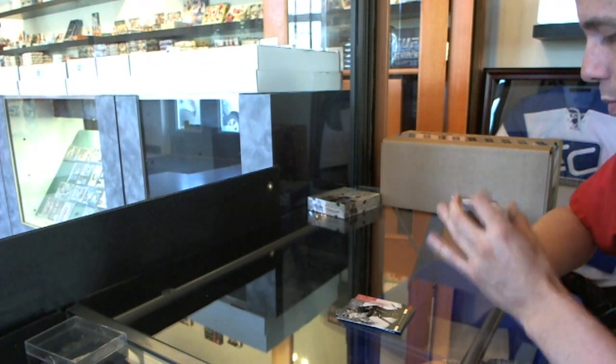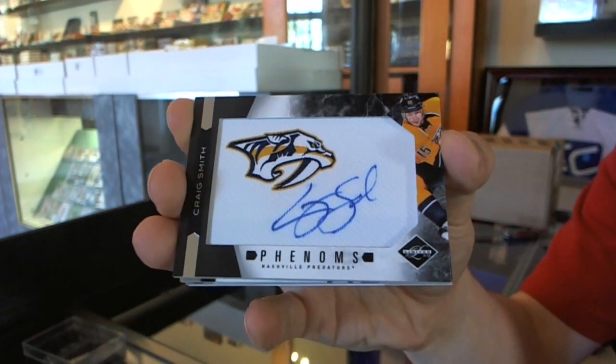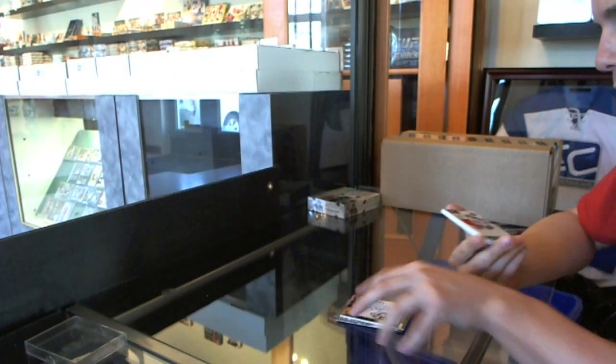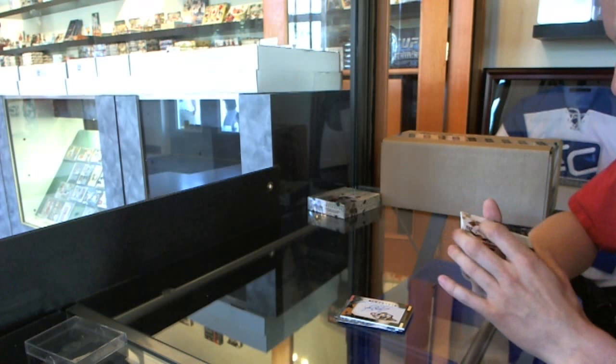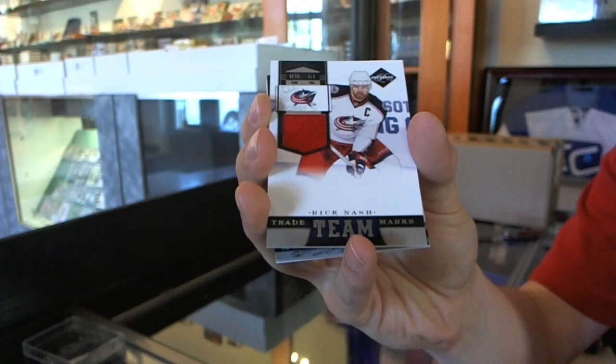We've got a Phenoms rookie auto, number to 299, Craig Smith. We've got a team trademarks jersey, number 99 of 99, Rick Nash.